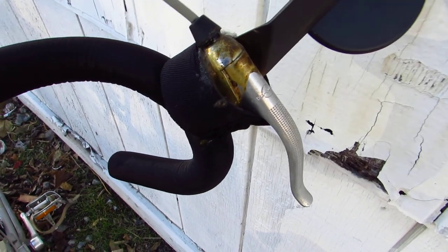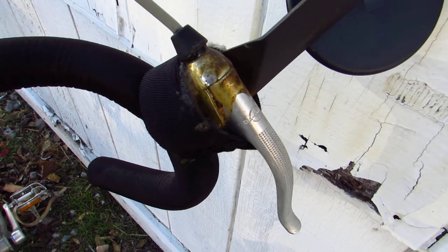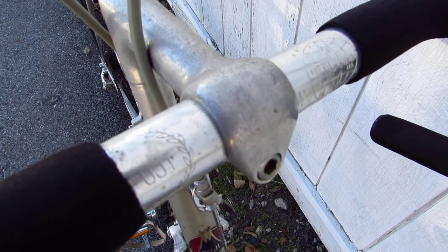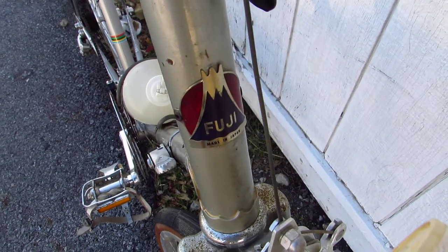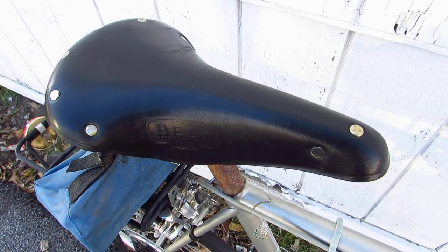For those of you wondering where all the bikes on Craigslist come from, or where people like me get bikes — that's how it works. Somebody gives me a snowblower they don't want, I trade it to my friend who has these bikes that he got from someone who didn't want them. That's the racket, it's no more complicated than that.